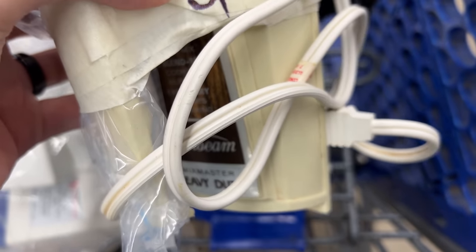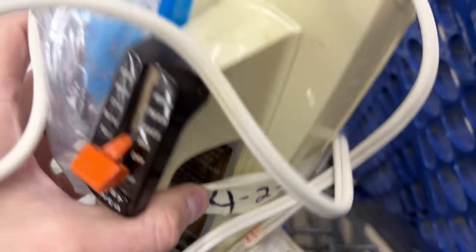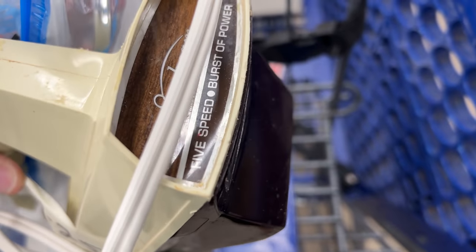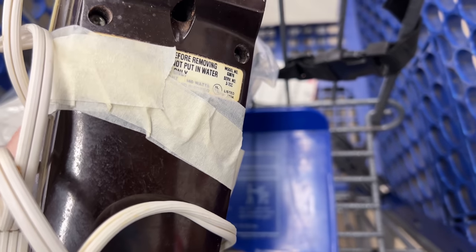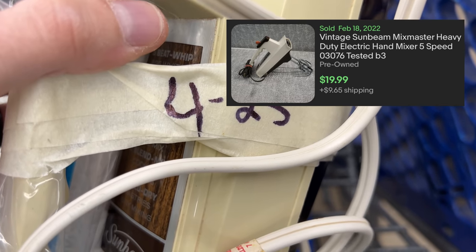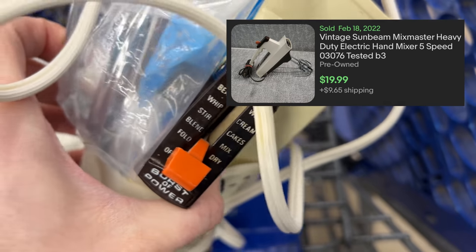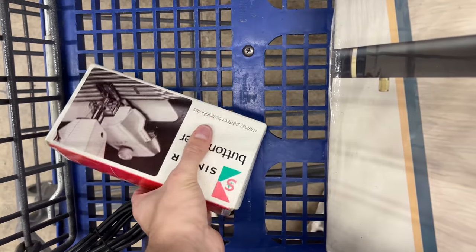I found this vintage Sunbeam Mix Master — the handheld version. If you find the stand versions or the big ones that sit on your countertop, those go for even more money. For four bucks this was a decent snag. I cleaned it up and listed it for twenty bucks plus shipping, which is what other listings were going for.